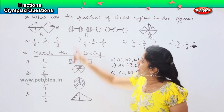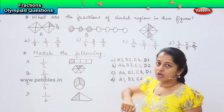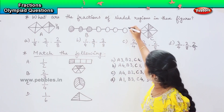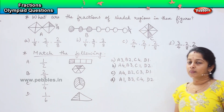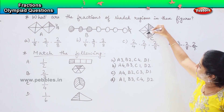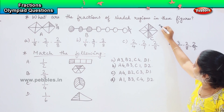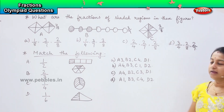Coming to the next one: one, two, three, four, five, six, seven. Out of seven, three circles are shaded. So this will be 3 by 7. The next one: one, two, three, four, five, six, seven, eight. Out of eight, I have two portions as shaded. So, 2 by 8.